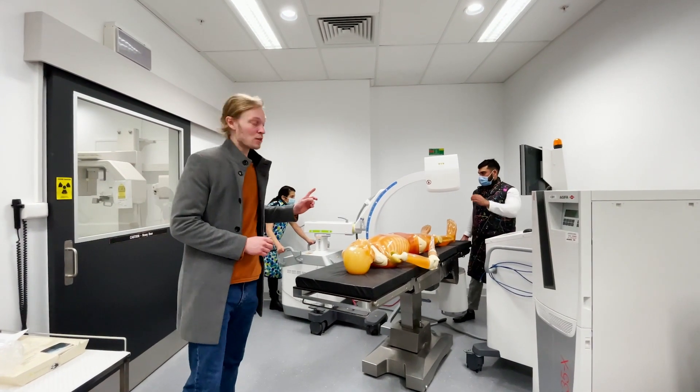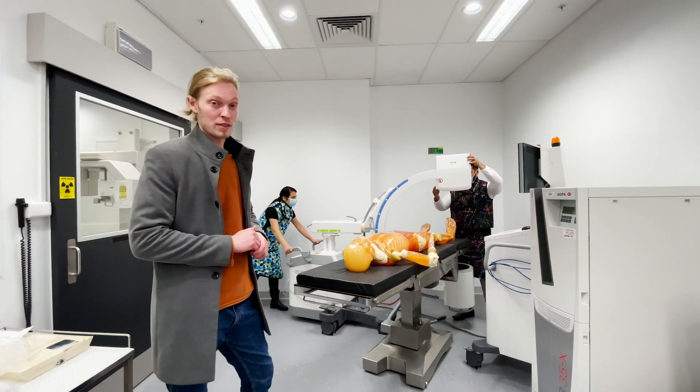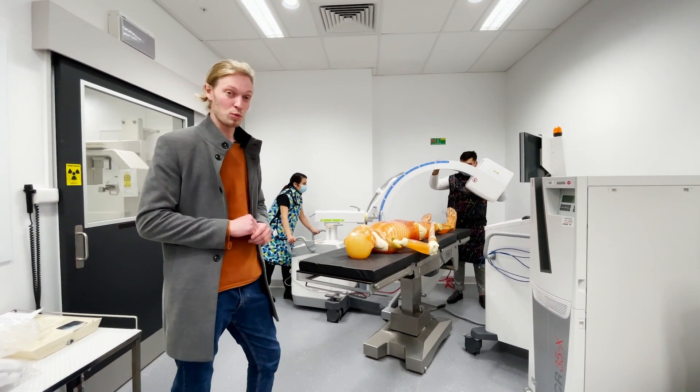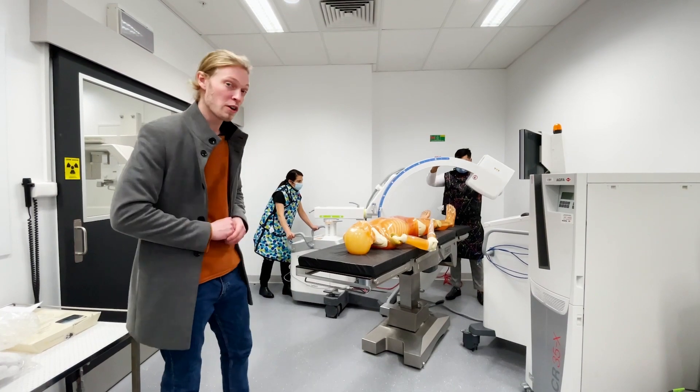This x-ray C-arm is used in mock theatre operating scenarios. In the real world it's used to visualise a patient's anatomy, but in here it helps students become more comfortable with real-world stressful work environments.